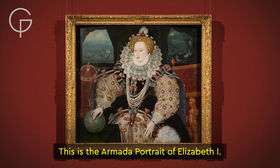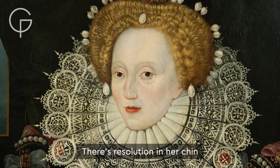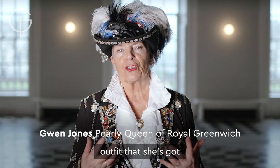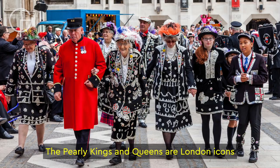I think it's fantastic and she's well adorned to be a pearly queen. This is the Armada portrait of Elizabeth I, and this is the pearly queen of Royal Greenwich. There's resolution in her chin and I feel she's a strong woman, and I don't believe all that outfit that she's got is really her.